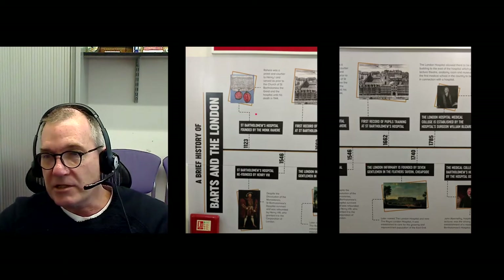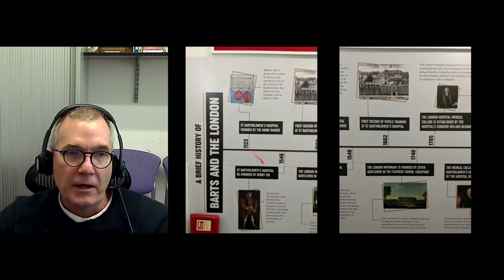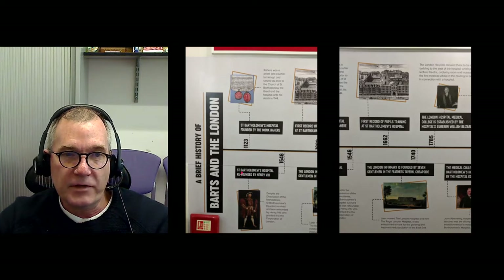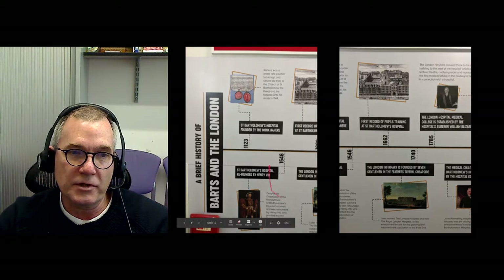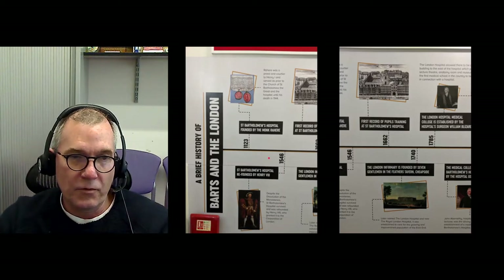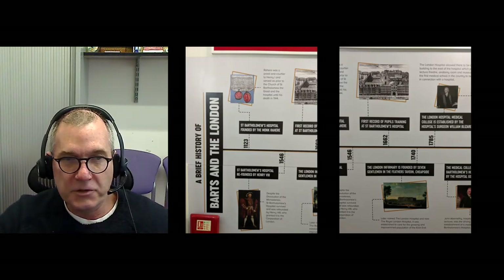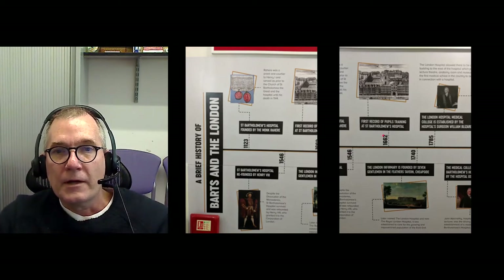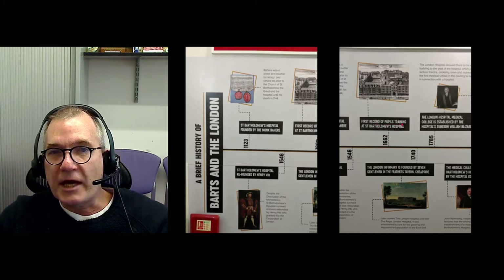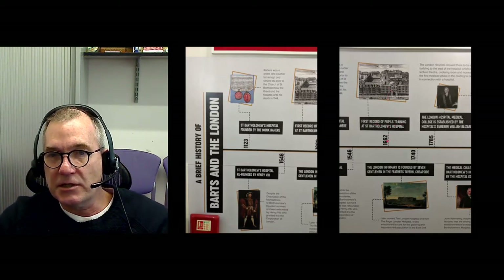St. Bartholomew's Hospital is actually the oldest hospital in Britain — it opened up in 1123. It was re-founded by Henry VIII in 1546 after the dissolution of the monasteries, when he was responsible for Britain coming out of the Catholic Church and launching the Church of England. The first record of pupils actually training at Barts Hospital, which is in the city, was in 1662.